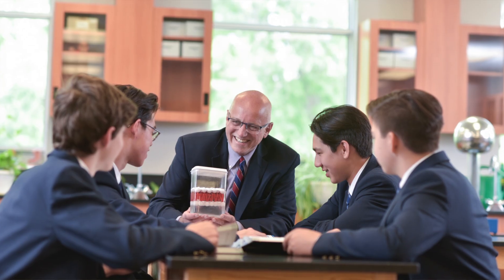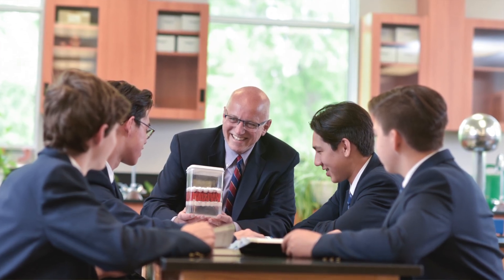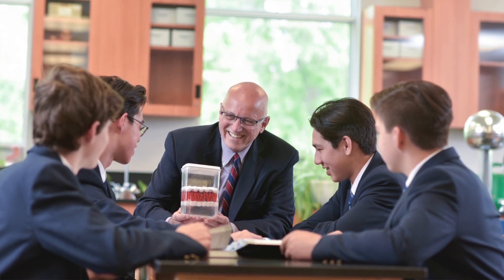I'm able to draw on experiences from my professional life and bring them to the classroom, and hopefully connect students with opportunities that are out in the field so they learn more directly what's going on in an engineering type field.